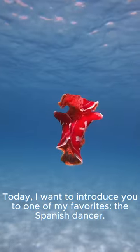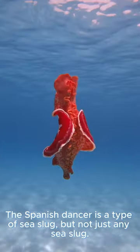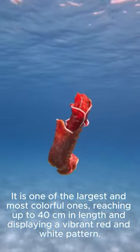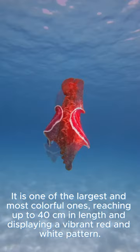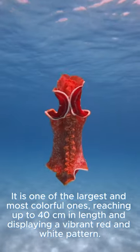Today, I want to introduce you to one of my favorites, the Spanish Dancer. The Spanish Dancer is a type of sea slug, but not just any sea slug. It is one of the largest and most colorful ones, reaching up to 40 centimeters in length and displaying a vibrant red and white pattern.